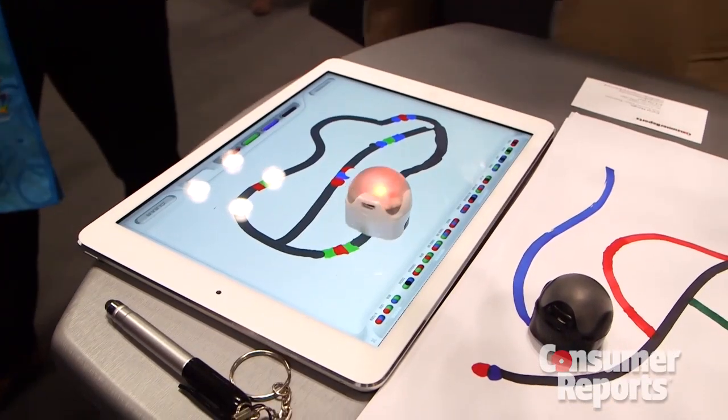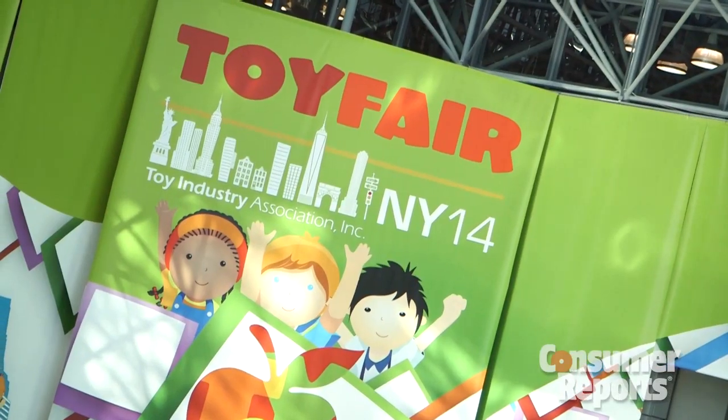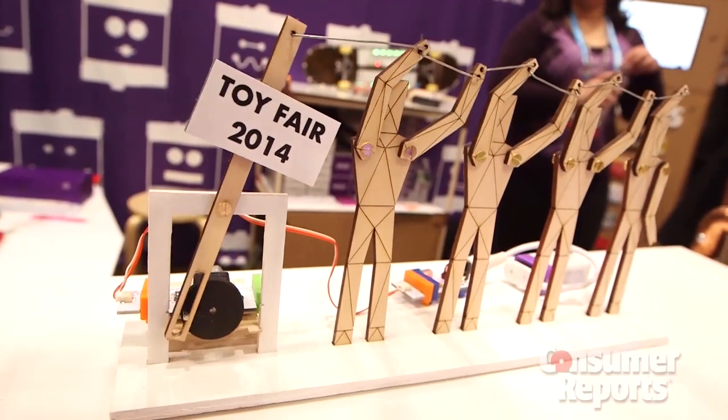When I was a kid, we used to play with dolls and army men and Legos, and we used our imaginations. There was no technology involved. Well, if you're worried that your kids aren't using their imaginations as much as we used to, I'm here at Toy Fair 2014 to tell you not to worry about a thing.